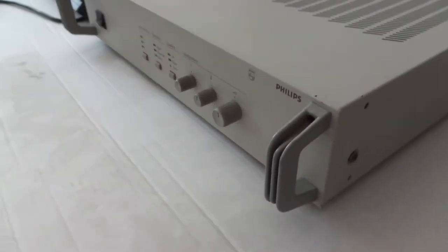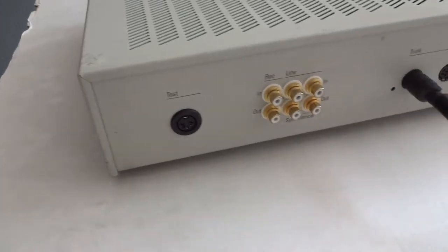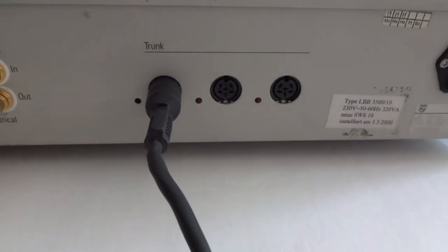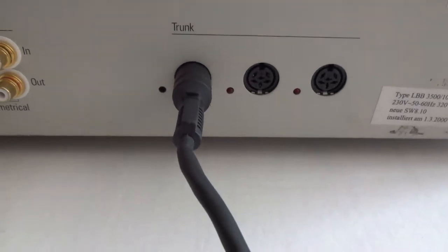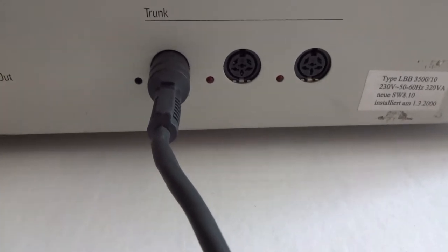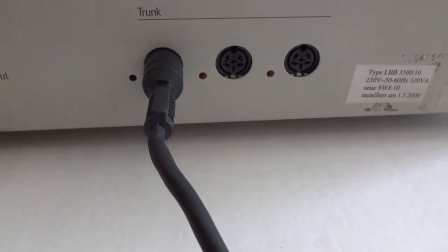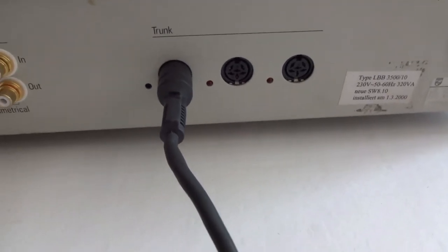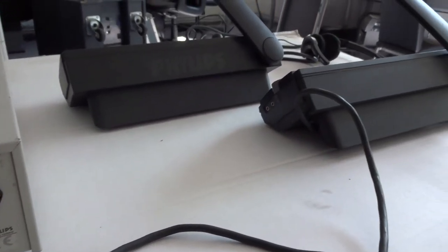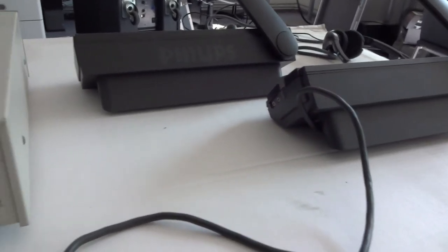We will now have a look at the rear connections. Here are the trunk inputs and outputs. The trunk is the cable which is fed through all equipment, in and out, where the next equipment will be connected — the interface units, the discussion units, and the interpreter units.